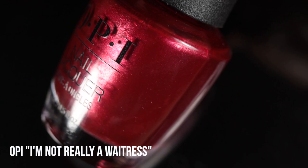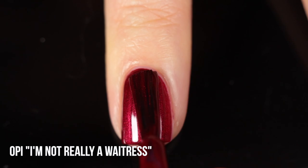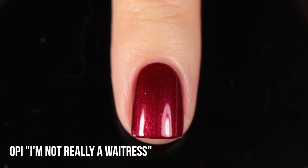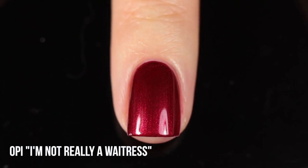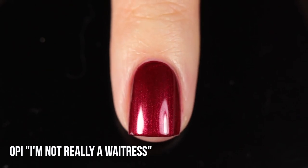Next up we have another OPI shimmer — OPI is just very good at making these red shimmers. This one is I'm Not Really a Waitress, an even deeper red with a shimmer running throughout. It has a nice pinky undertone so it's a little bit on the cooler side. It's actually a pretty old polish but relatively new to my collection — it's one of the most popular OPI colors but for some reason I never owned it. There's just something about this simple shimmer formula that OPI does really well, especially for reds. This one is super opaque — pretty much one coat on me.